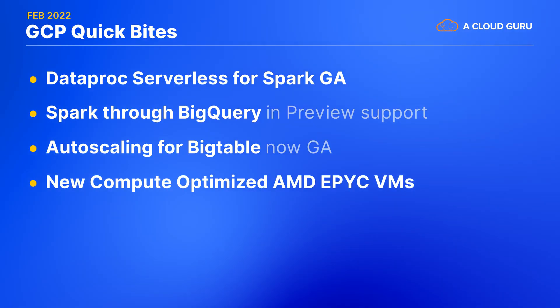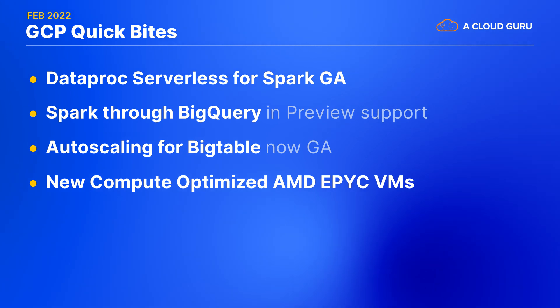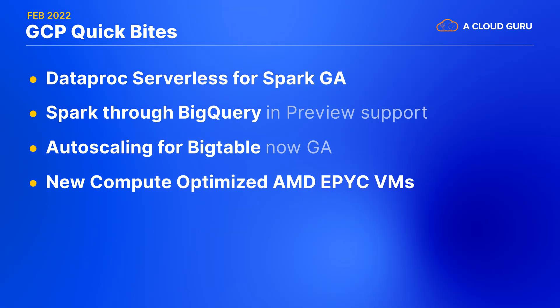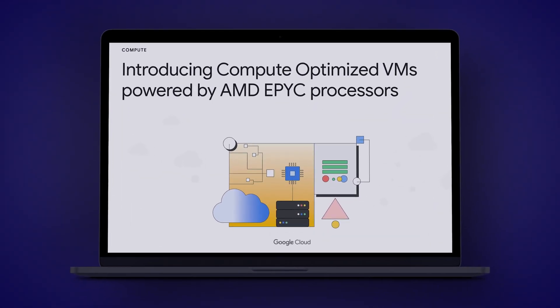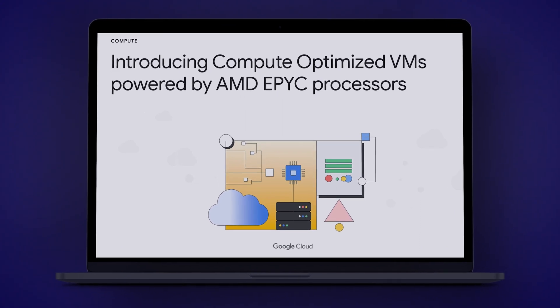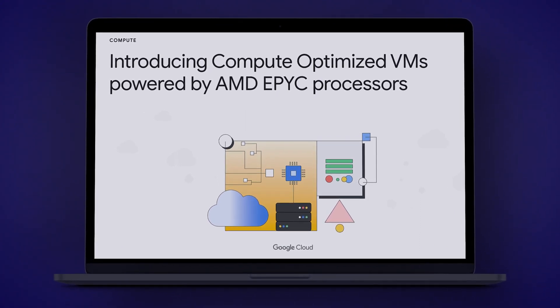This announcement is about the new compute-optimized C2D instance family using third-gen AMD EPYC Milan processors. You can beef these up with as many as 112 vCPUs and 896 gigabytes of memory. Of course, even though these are compute-optimized CPUs, you can still choose your most appropriate ratio of processors to memory as usual in Compute Engine.